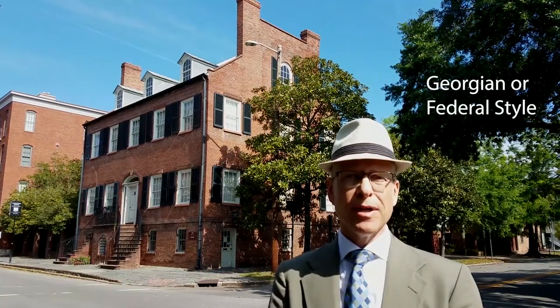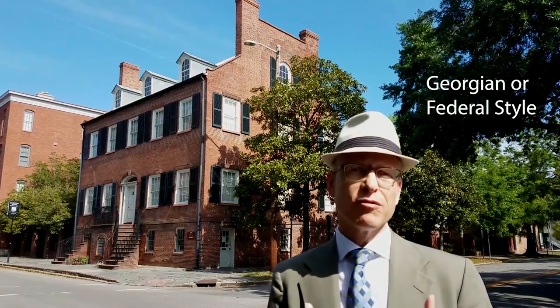The Davenport House is one of the most significant houses in Savannah's history. It's the work of Isaiah Davenport, a builder from Rhode Island who came to Savannah and represented older building traditions from England — the Georgian, or in America called the Federal-style tradition, which is essentially a very conservative one by the 1810s and 20s when he was practicing here in Savannah.